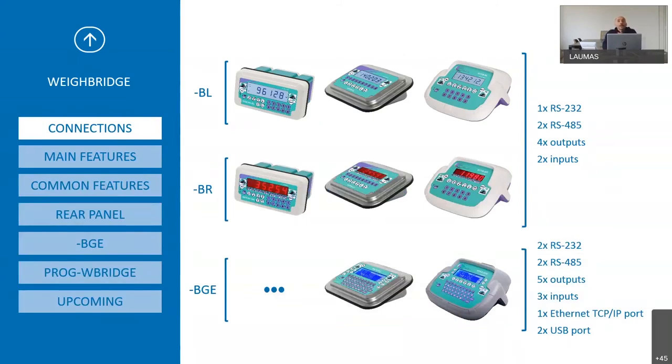The third branch of Lauma's indicators is the Waybridge series. The Waybridge B series has the same general hardware features as the LR series but with some differences, since these indicators are specifically developed for truck scales. They have additional standard serial ports. The BGE version, which has superior software, can have an additional serial port, a USB port as standard, and one Ethernet TCP/IP port.